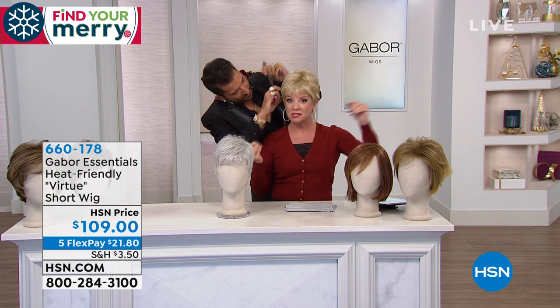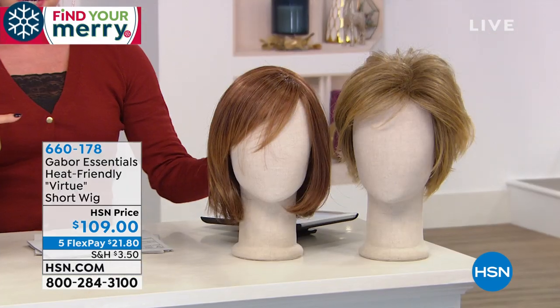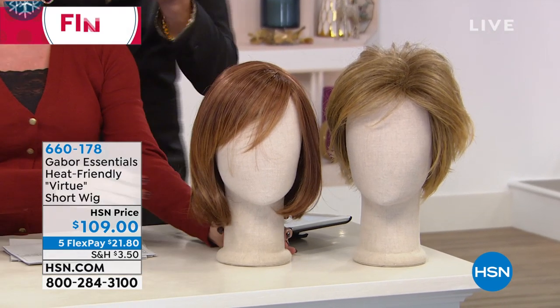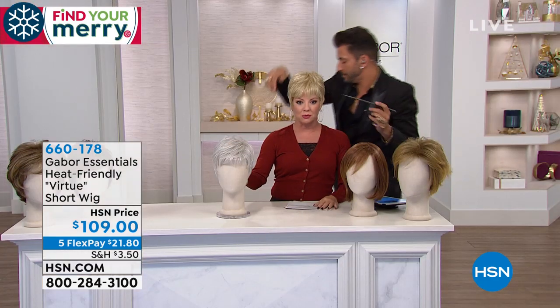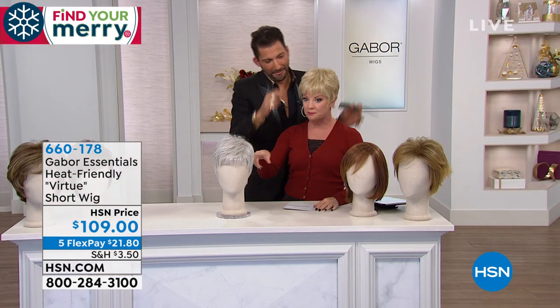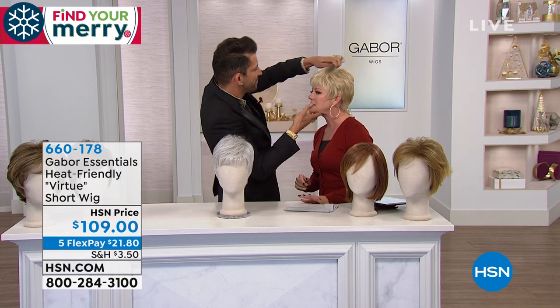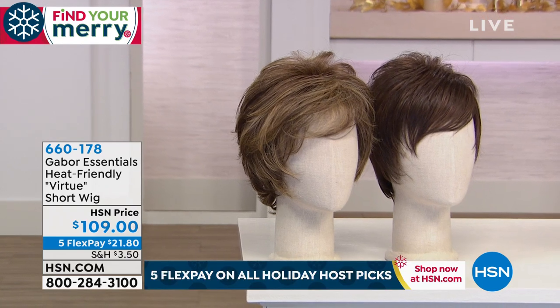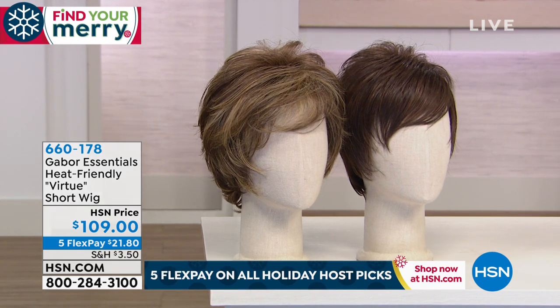I want to recap again: we started with Hope, which was a little shaggier but shorter. Then we went on to Adoration, which was a beautiful bob — that was the second one we showed you. Then the brand new one, Elation — that's been our most popular. And then we had Gratitude, which was the mid-length shag.